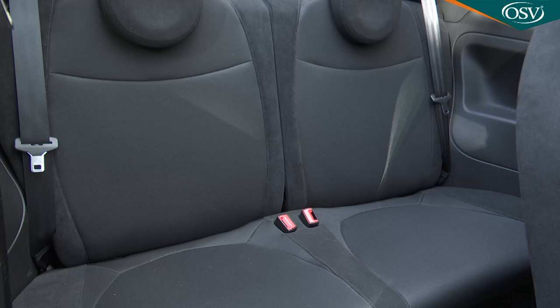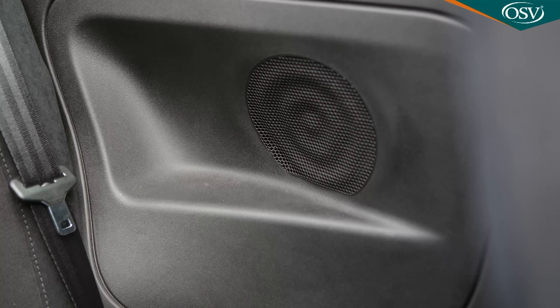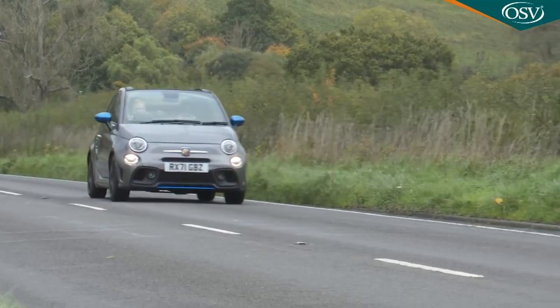Moving to the rear seat — given the external dimensions are so short, you won't be expecting much room, and there isn't. Larger adults will find their heads brushing the roof when the top's raised and will need to make full use of the elbow cutouts indented into the side panels. Most though will find the space just about sufficient for two people on short to medium journeys, and it'll probably be fine for children.